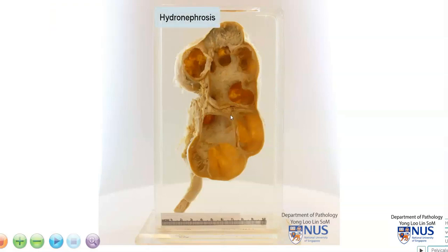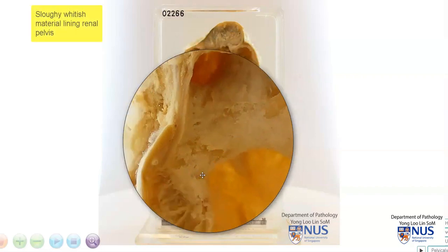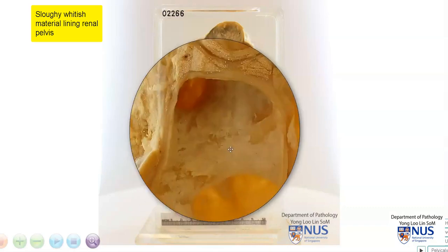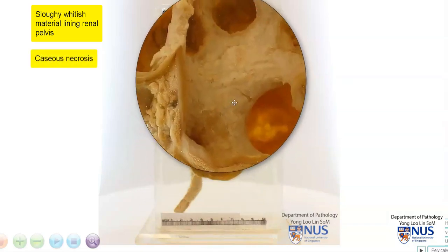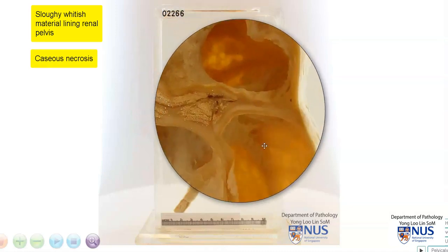But in addition, if we look at the inner lining of the dilated pelvicalyceal system, we can see that there is this whitish, fluffy, friable material — meaning that it looks like it's breaking apart easily. This likely represents caseous necrosis. We can see this necrotic material here.